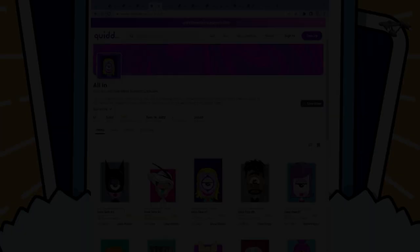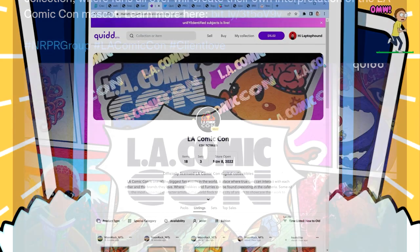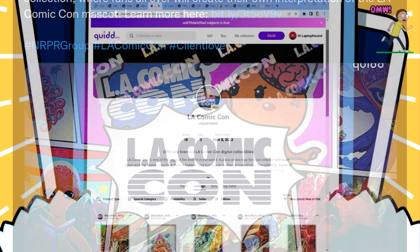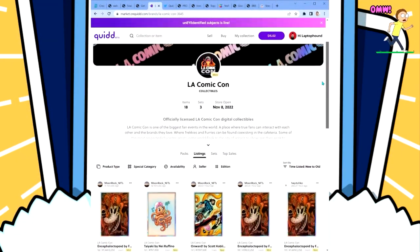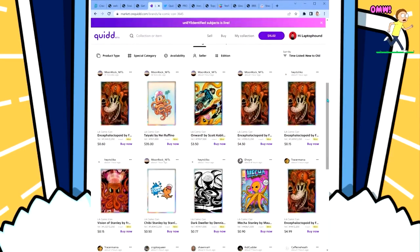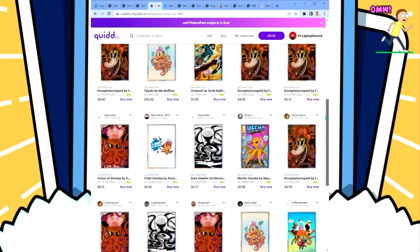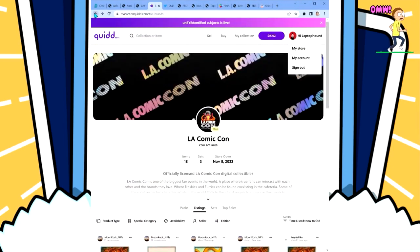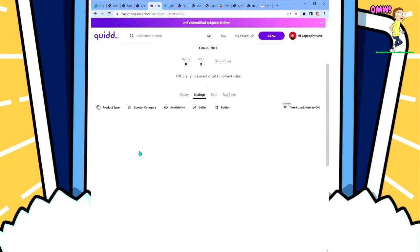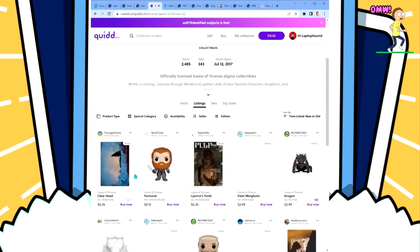There's a recent partnership between Quid and LA Comic-Con — only three sets so far, 18 different items. Very cool cards and items that you can start building your collection around. Be one of the first to own the LA Comic-Con series.